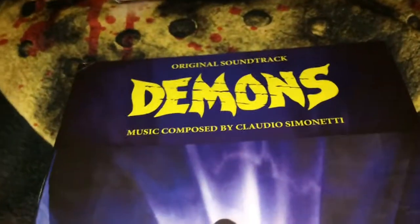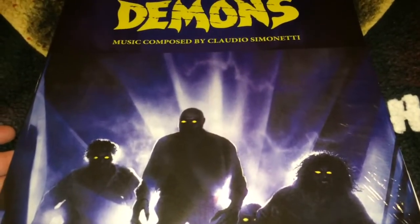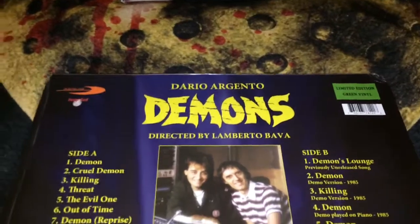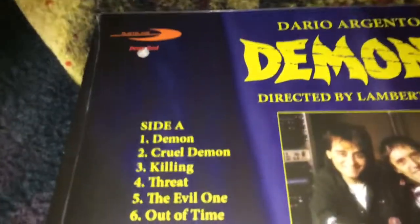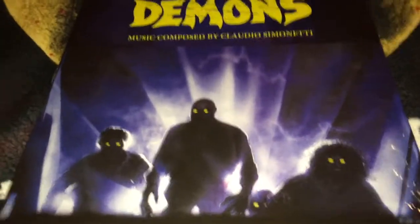The next one is another one I imported from Italy from Rustblade — this is the original soundtrack for Demons by Claudio Simonetti. This is the limited edition green vinyl; on the website they called it vomit green. You can see the track listing for side A and side B inside. This is another favorite of mine — the vinyl has that slimer green, slime green color. Great movie.